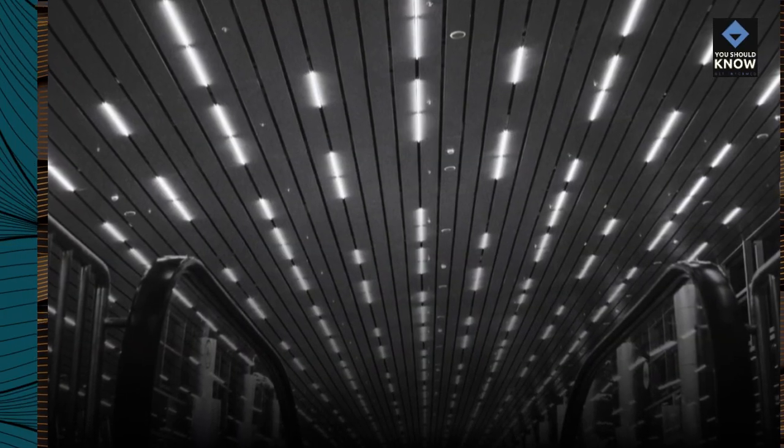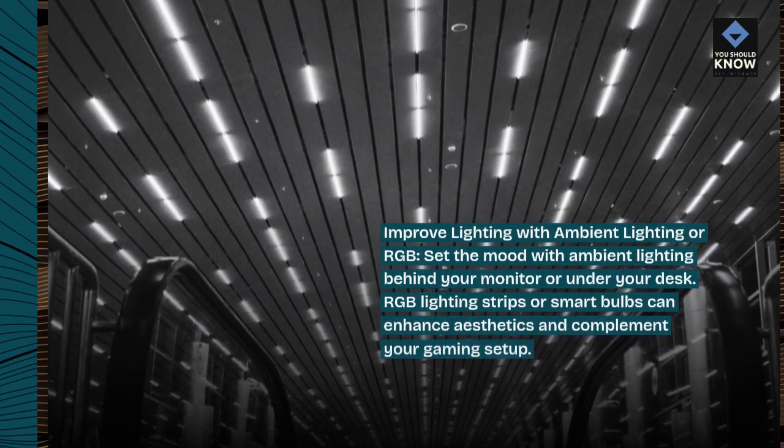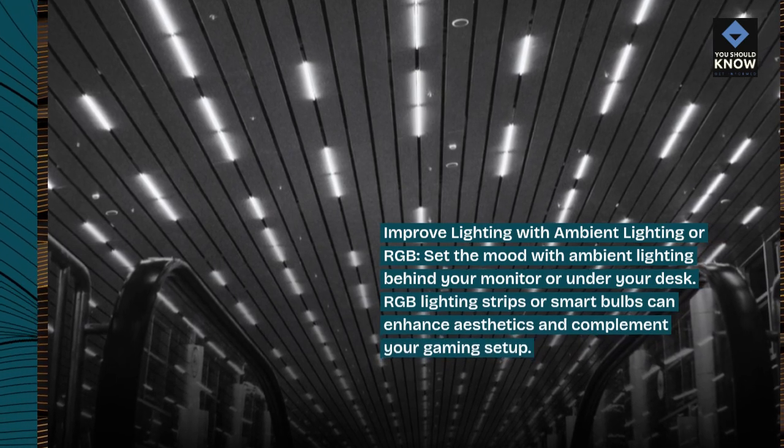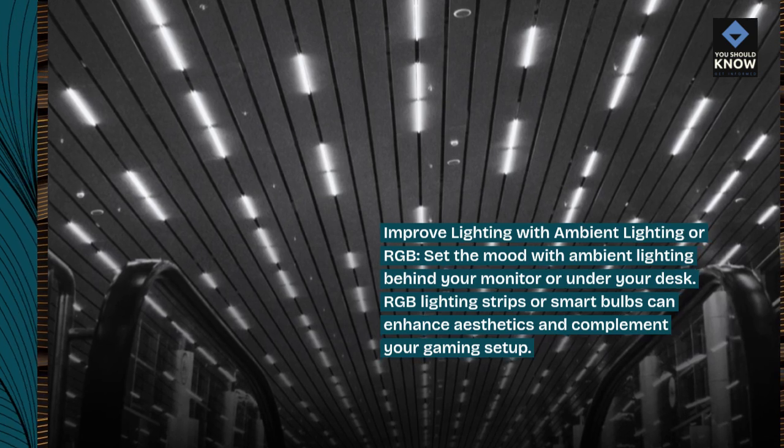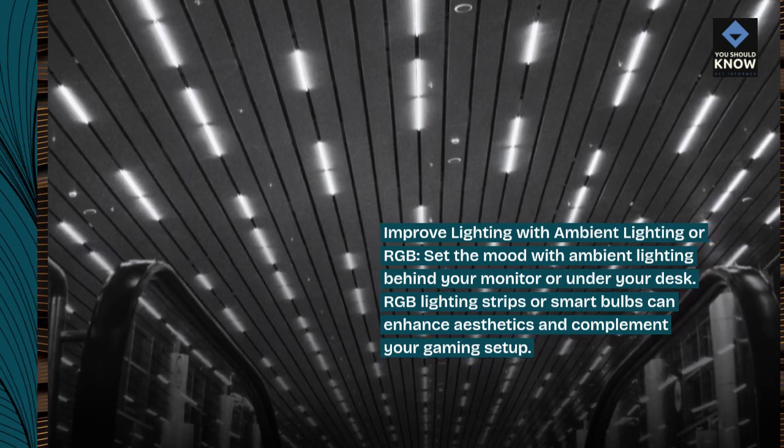Improve lighting with ambient lighting or RGB. Set the mood with ambient lighting behind your monitor or under your desk. RGB lighting strips or smart bulbs can enhance aesthetics and complement your gaming setup.